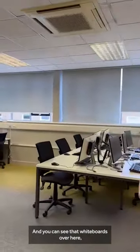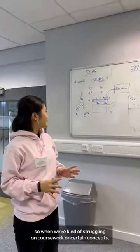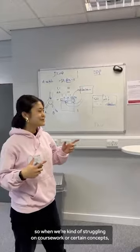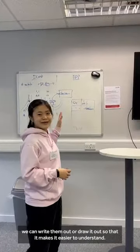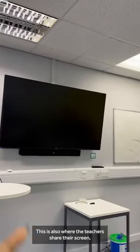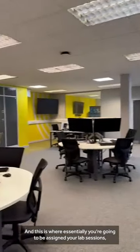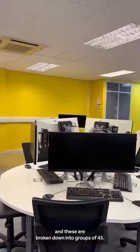You can see there are whiteboards over here, so when we're struggling on coursework or certain concepts, we can write or draw things out to make them easier to understand. This is also where teachers share their screen so everybody can see. This is essentially where you're going to be assigned your lab sessions, broken down into groups of around 45.